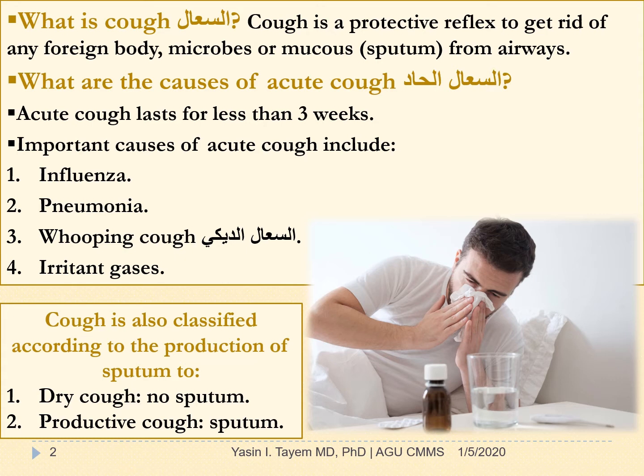Cough is also classified according to the production of sputum into two types: dry cough, which produces no sputum, and productive cough, which produces sputum.